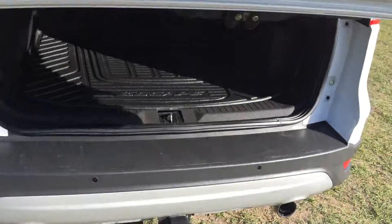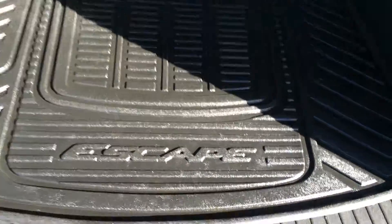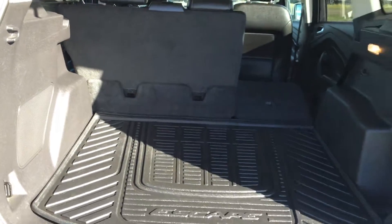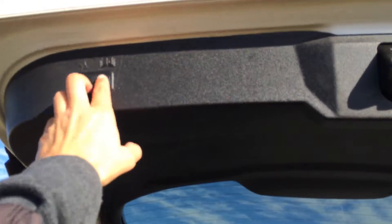The trunk is powered. Underneath the floor you'll find your compact spare tire and jack. Full-length rubber floor mats. There are cargo tie-downs, lighting, and overhead you have your handle and automatic close button.